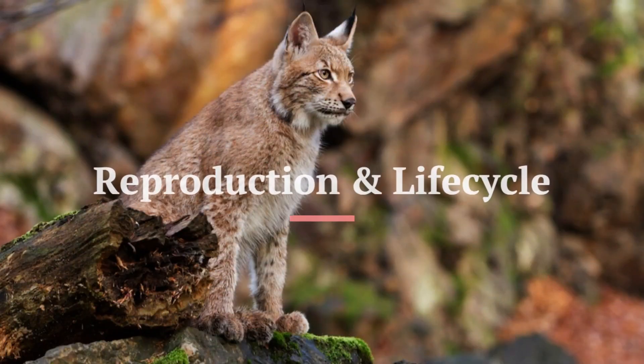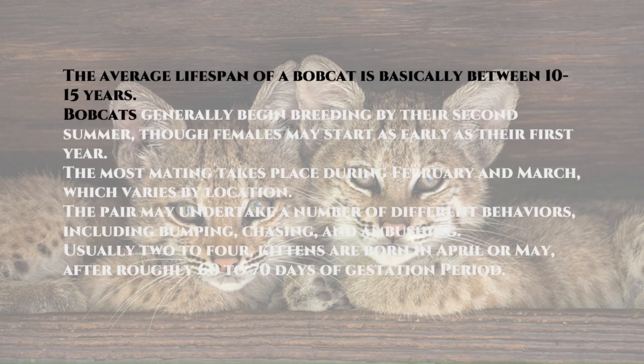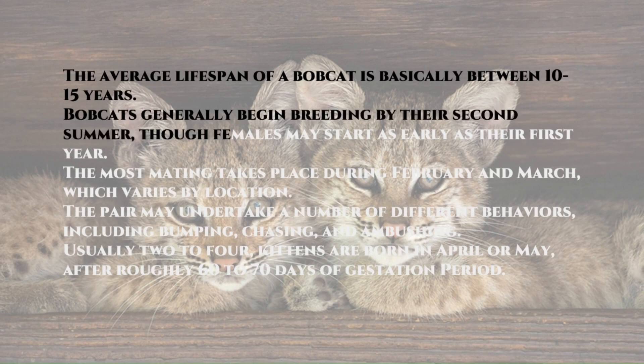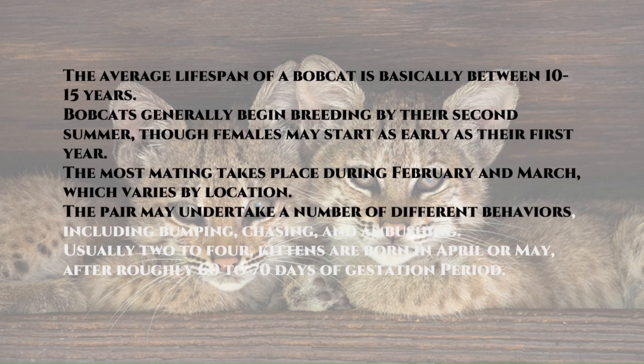Reproduction and Life Cycle. The average lifespan of a Bobcat is between 10 to 15 years. Bobcats generally begin breeding by their second summer, though females may start as early as their first year. The most mating takes place during February and March, which varies by location. The pair may undertake a number of different behaviors, including bumping, chasing, and ambushing.